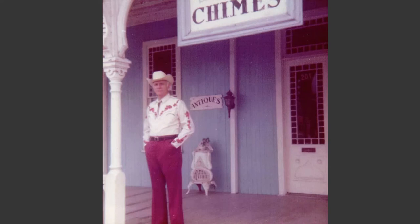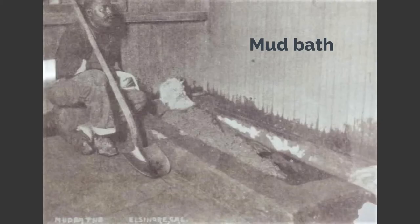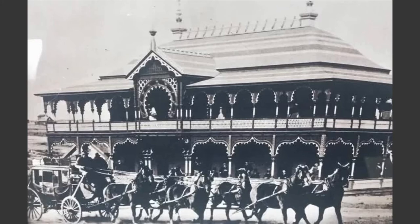And the name is still painted on the side of the building. When you look up the history of The Chimes, you'll hear about how it's said to be haunted. But with a building from the 1880s, I guess that's kind of to be expected.